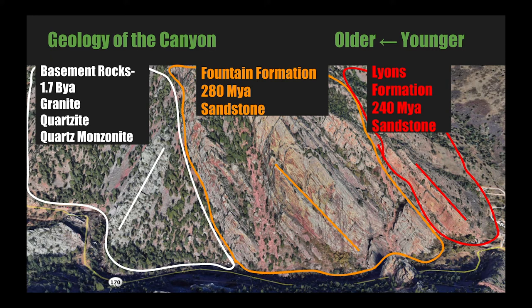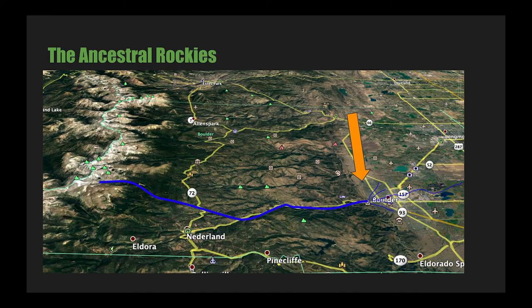To understand how the Fountain Formation formed, it's important to mentally untilt the mountain so that the layers are horizontal — this is how it would have been at the time of deposition. 300 million years ago, an orogeny took place that created an ancestral mountain range in the same location as the modern Rocky Mountains, about 35 miles west of this location. As weathering and erosion took place, huge rivers carried this broken-down material downstream. During the Pennsylvanian period, about 280 million years ago, this sediment was deposited on top of the pre-Cambrian bedrock in a 1,000-foot-thick deposit we call the Fountain Formation.